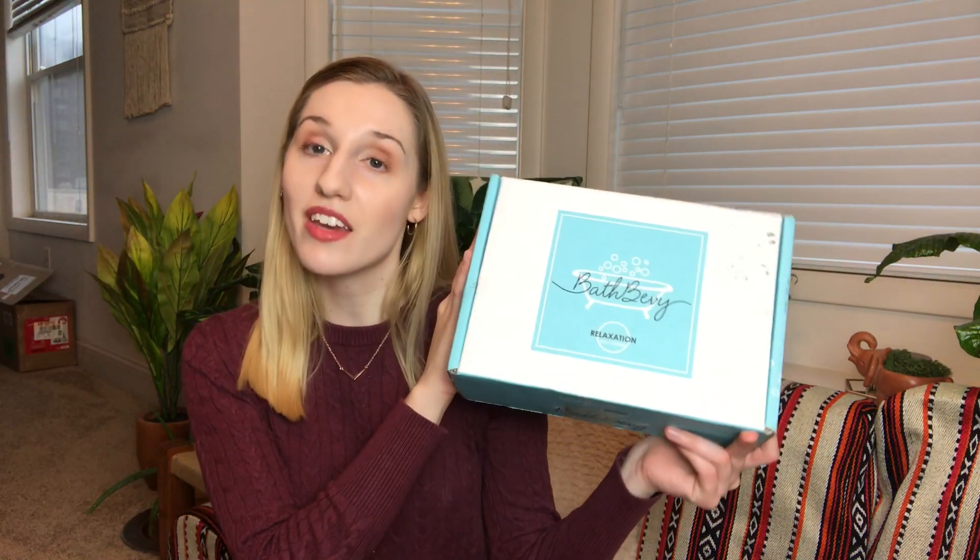Hey everyone, welcome to my channel. Today I'm going to be unboxing Bath Bevy for January 2019 — it's 2019. How many times am I going to make that mistake? This is actually my first subscription box for 2019 that I'm opening, so that's really exciting.